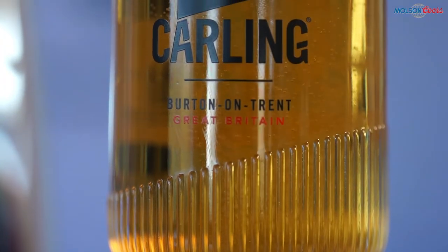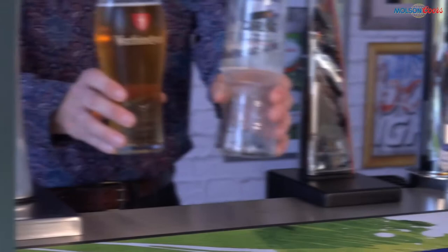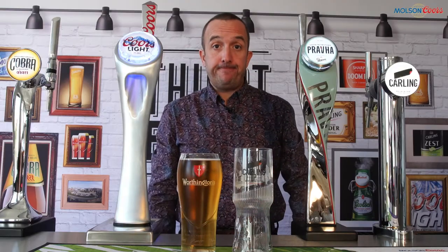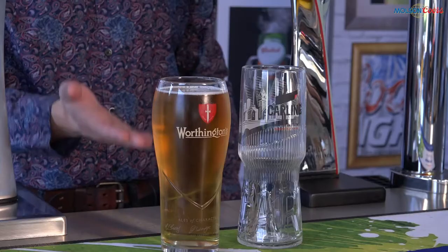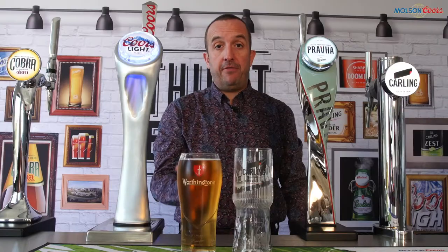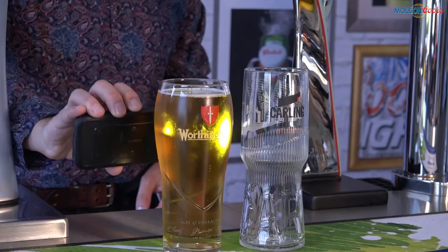Nucleation means that beer in the glass keeps its head for longer, with a consistent stream of CO2 bubbles from the bottom of the glass. To show the power of nucleation, what we've done today is pour a pint of Carling into a Worthington glass — something you should never do. What's happening here is the head has quickly dissipated. This isn't because the pint is flat; it has exactly the same amount of CO2 as an ordinary pint. What it doesn't have is the nucleation, so the CO2 can't break out of solution and form the head. You can see there are virtually no bubbles rising to form the head.